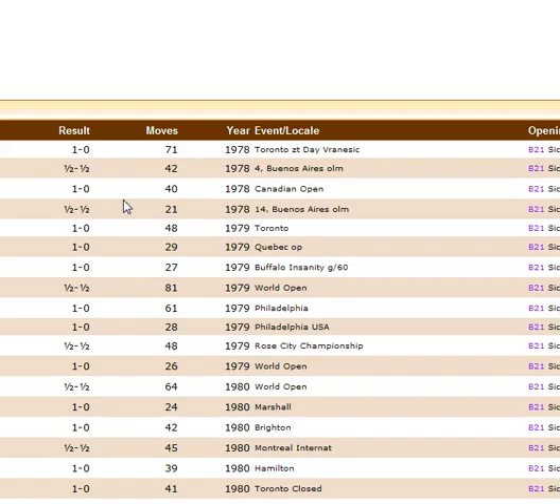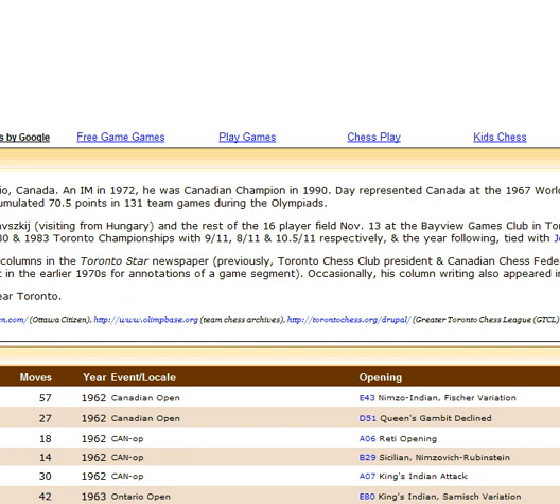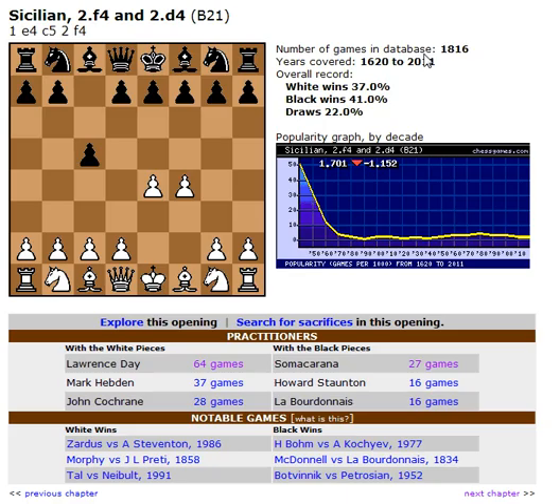So he didn't win every single game, this Lawrence Day guy, by playing F4. His current FIDE rating is 2224, and his highest level was 2367. Who is Lawrence Day? Born February 1949, he was Canadian champion in 1990, and he represented Canada in the 1967 World Junior Championship. I thought it was interesting to check that out.